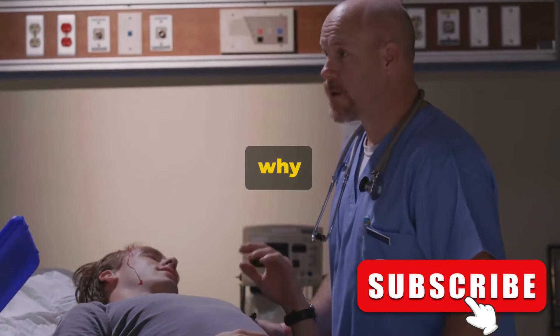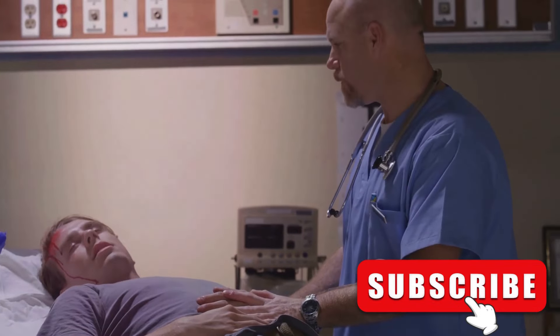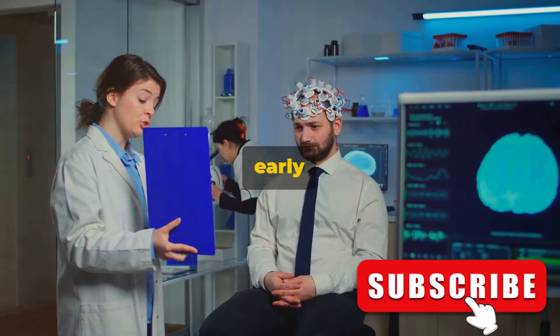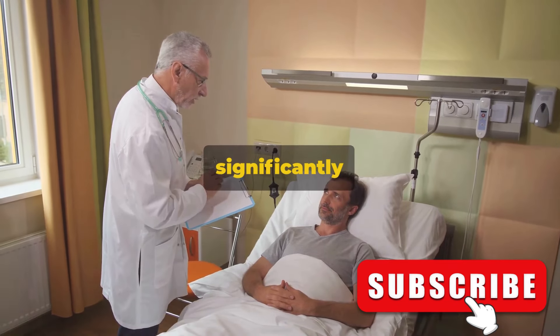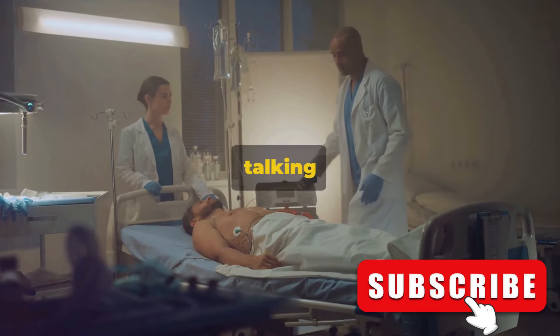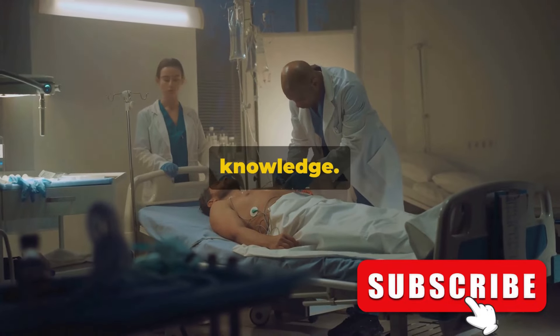Now you might ask, why is this important? The answer is simple, yet profound. Knowledge of these signs could potentially save a life, be it yours or someone else's. Recognizing these signs early can make all the difference — it can mean rapid intervention, better treatment outcomes, and can significantly reduce the risk of long-term damage. We're not just talking about information here; we're talking about life-changing and indeed life-saving knowledge.